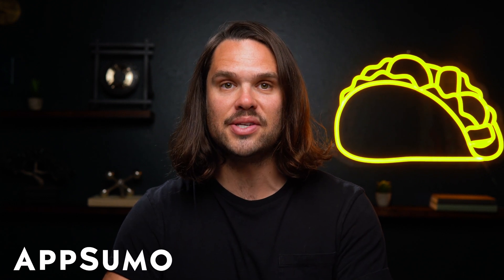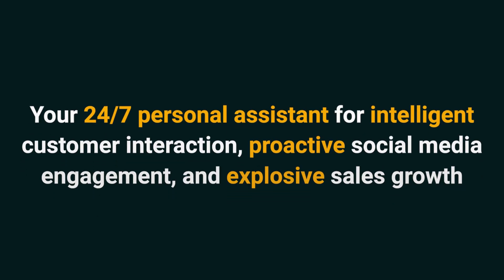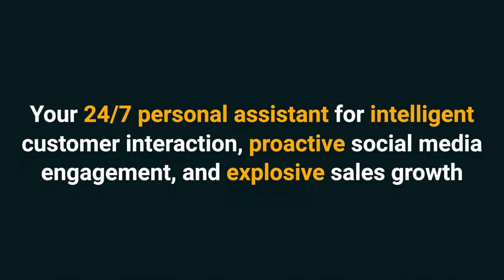Hey Sumo-lings, it's Jay with AppSumo, the best place to get insane deals on business software. Today we're taking a look at Messenger Bot, your 24-7 personal assistant for intelligent customer interaction, proactive social media engagement, and explosive sales growth.